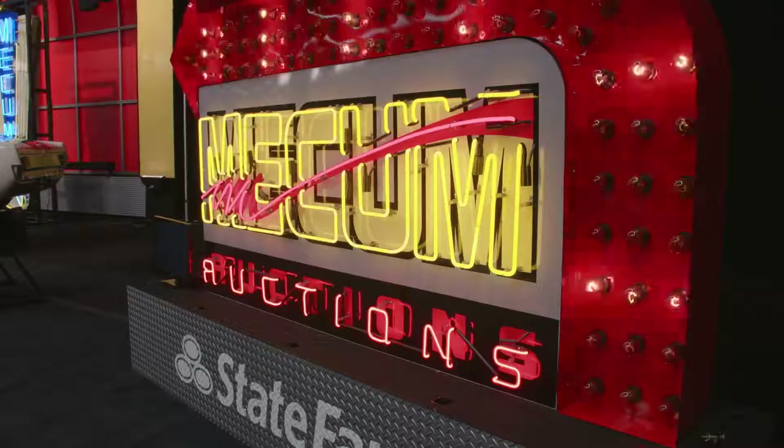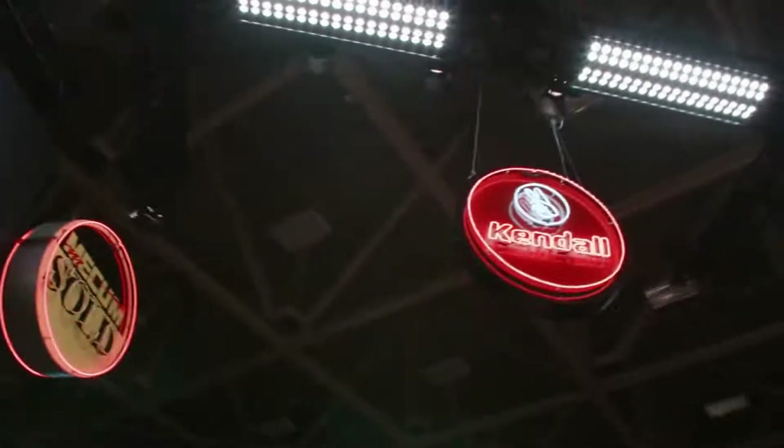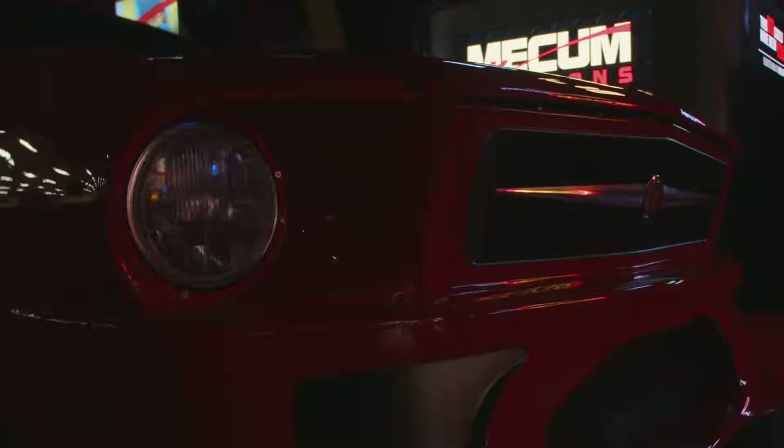Welcome to Mecham Auctions, home of the world's largest car collector auctions. I'm Danny Hoyt with Motor Trend, and I'm incredibly excited to introduce you to a very special vehicle today.